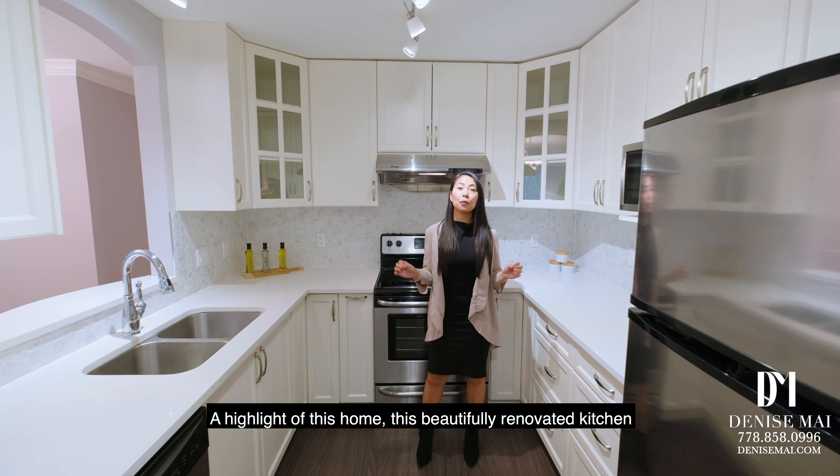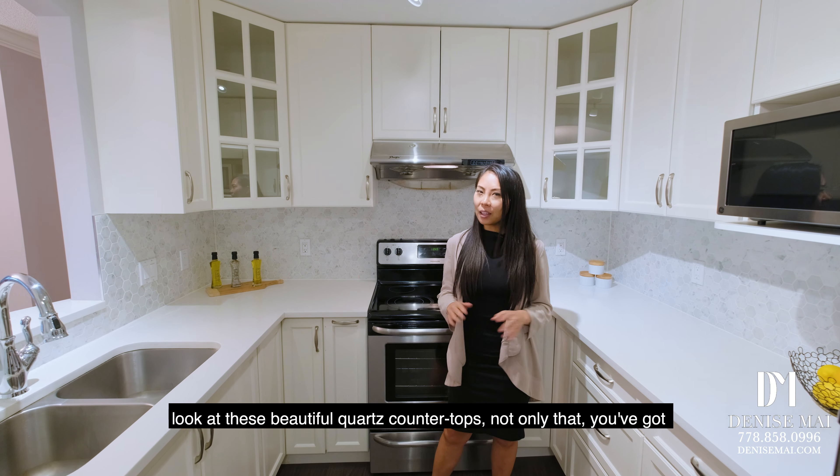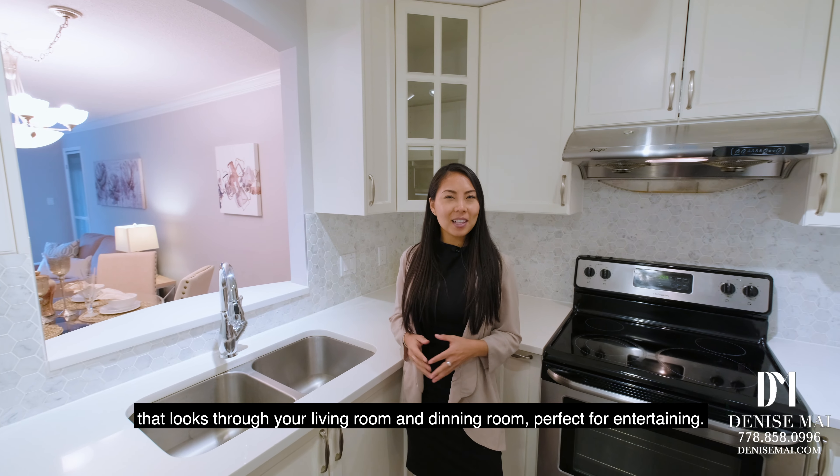A highlight of this home is this beautifully renovated kitchen. Look at these beautiful quartz countertops. Not only that, you've got a stainless steel appliance package, you've got this undermount double sink that looks through your living room and dining room, perfect for entertaining.